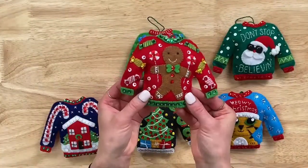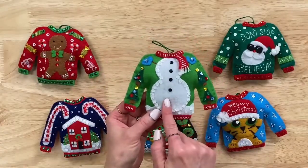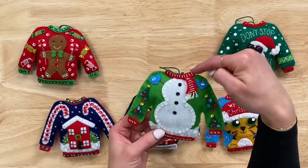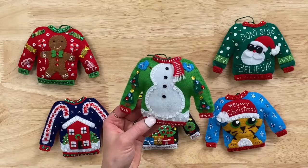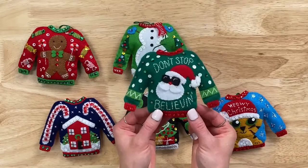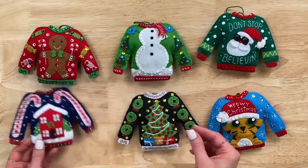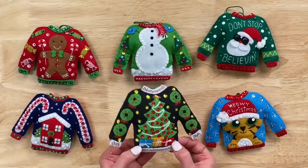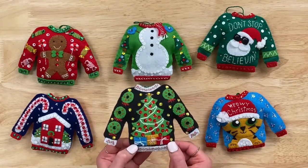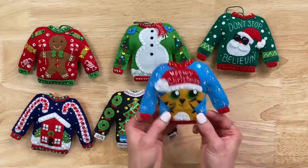There's a snowman that actually looks like somebody would put their head there on the sweater — very clever. One says Don't Stop Believing with sunglasses — a little Journey reference. One with big candy canes. A more traditional, classy ugly Christmas sweater — a little black with sequins and presents at the bottom with little knots. And one that says Meowy Christmas with a little tassel.